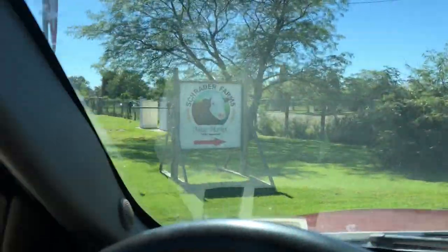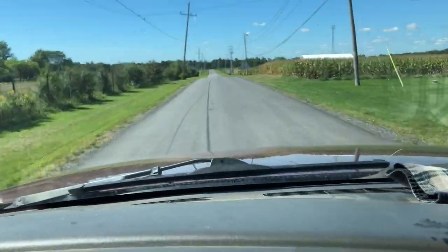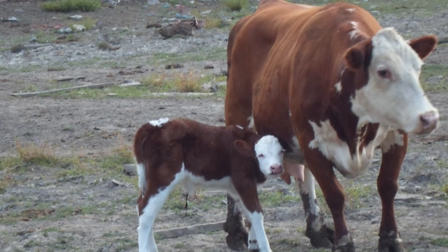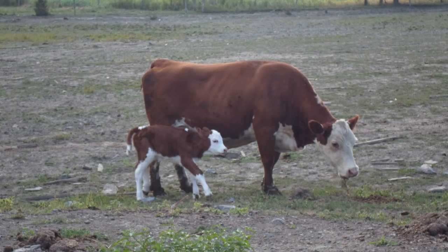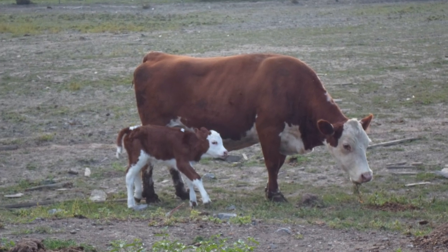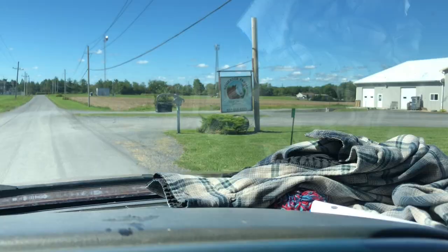There's the sign. The cow on the sign of the meat shop is a cow we used to have back when we started the place. Her name was Ruby and she was a shorthorn Hereford cross. She was the best mother cow that we had.